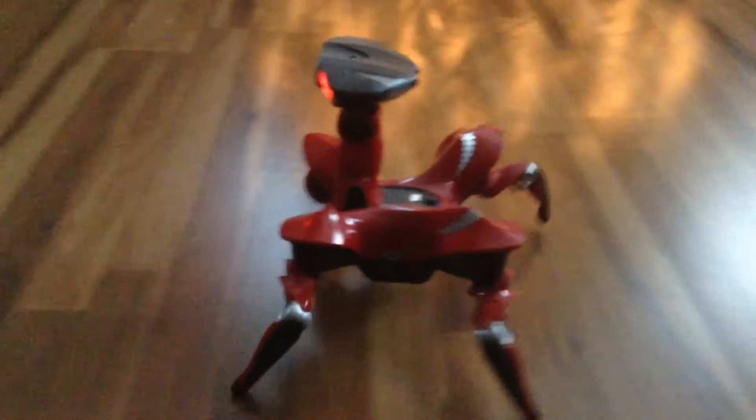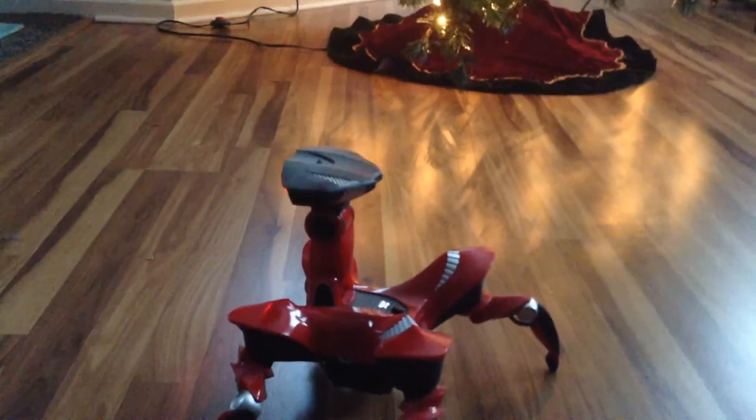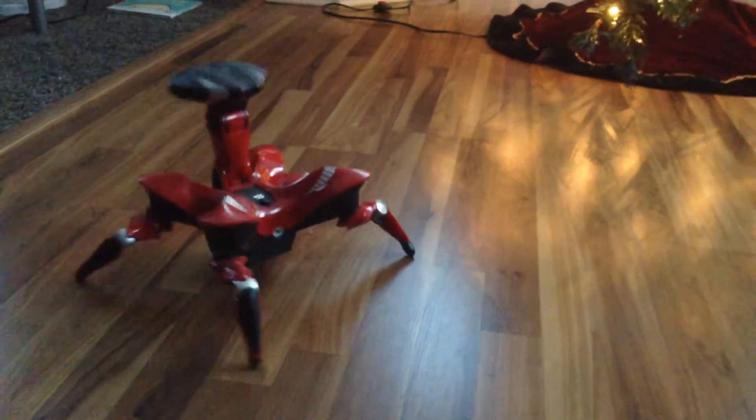I just love the way RoboQuad walks. On a hard floor like this he doesn't walk the best, but on carpet he walks really well — he walks well on almost any surface. He's walking decently right now, pretty good for the way he walks.